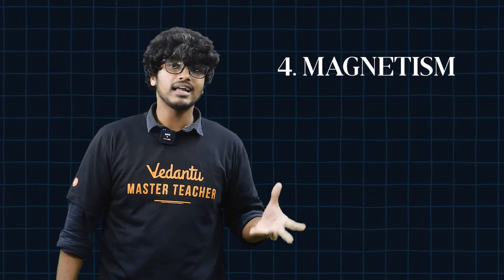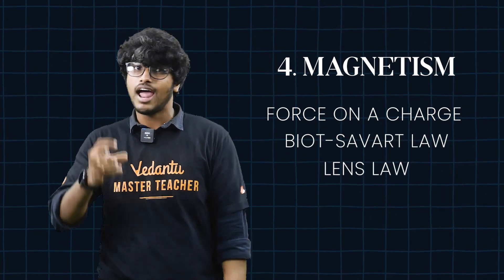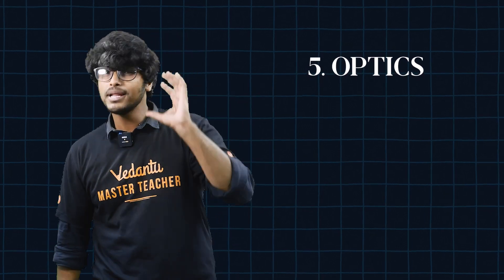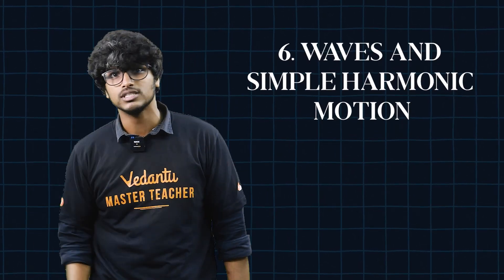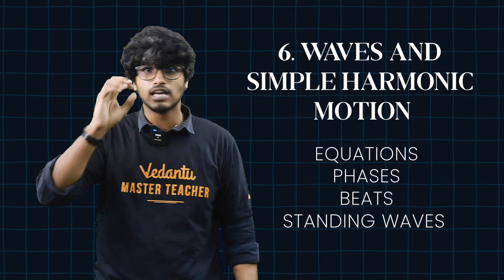Number 4, Magnetism: Force on a charge, Biot-Savart law, and Lenz's law are very important. Number 5 and 6, Optics: Mirror and lens formulas, interference, and diffraction are very important. Number 7 and 8, Waves and Simple Harmonic Motion: Equations, phases, beats, and standing waves are very important.